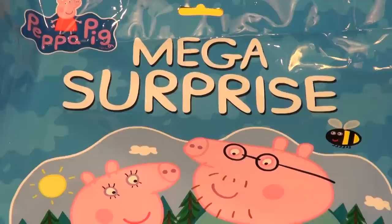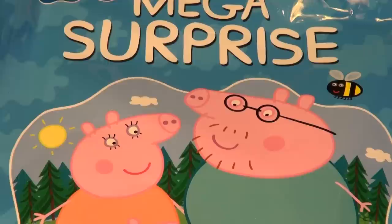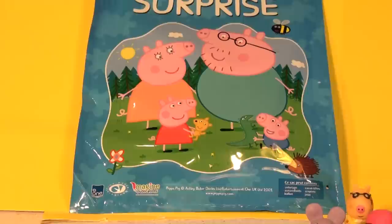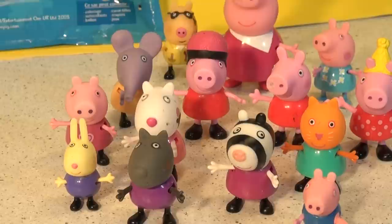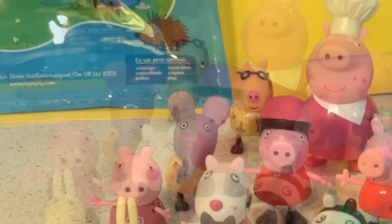Hi everybody, welcome back to the Pixar Cars Thomas and Friends fan channel. Today we're going to open up a mega surprise pack from Peppa Pig. We picked it up at the dollar store. We have the entire Peppa Pig family — look at them all waiting patiently to open it up. We even have the zebra and a dog and all kinds of them. Look at the whole bunch of Peppas! So let's clean this place up and open up this mega surprise bag.